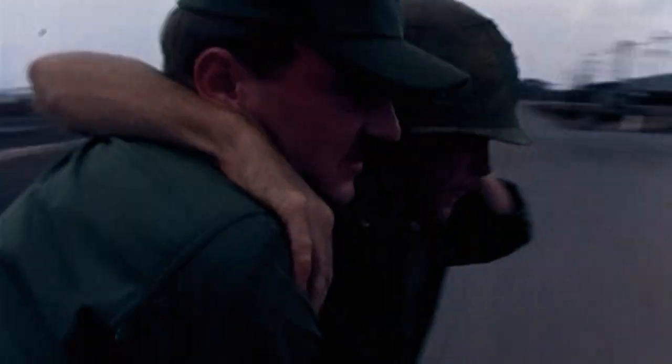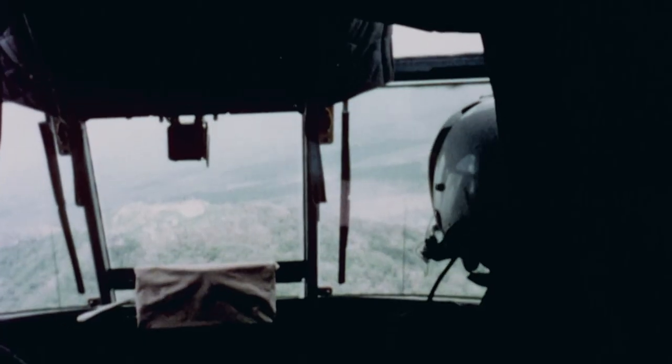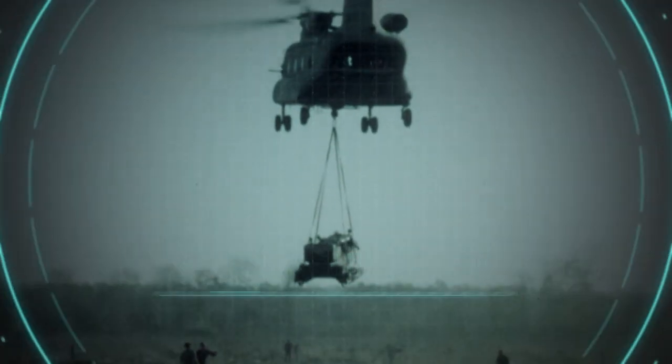While the Huey could move men quickly, battle often calls for heavy weapons to support troops. And to move heavy equipment is the task of a heavyweight, like the Boeing CH-47 Chinook.